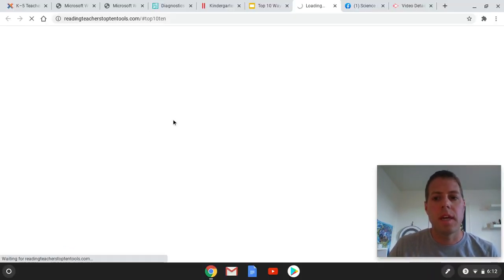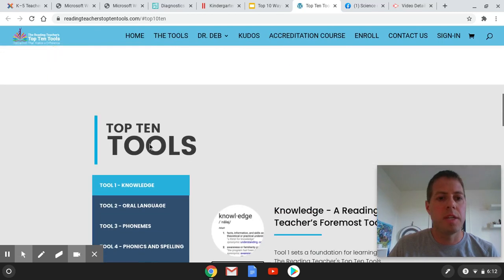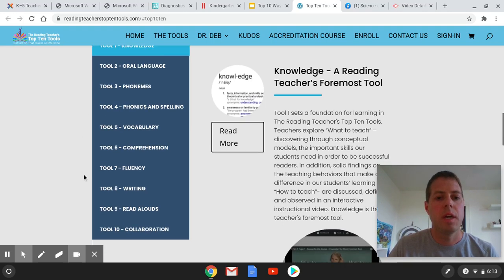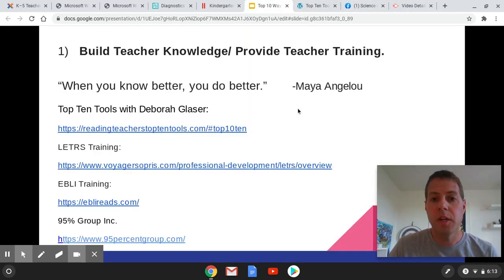You can see that Deborah Glasser has done a nice job organizing this page with all these things — she goes through knowledge, oral language, and all these components. It's very, very great, and I hope that you find this useful.